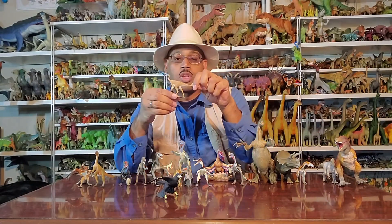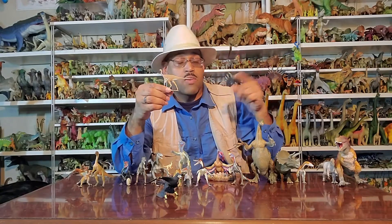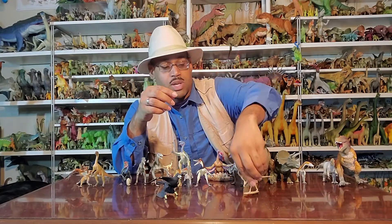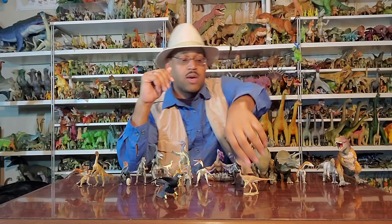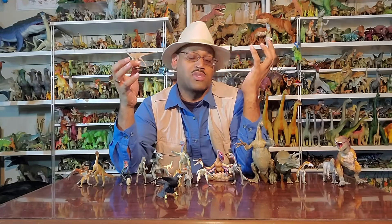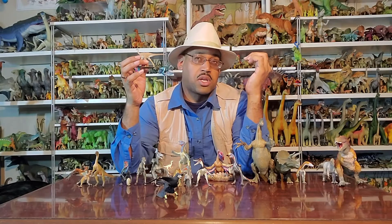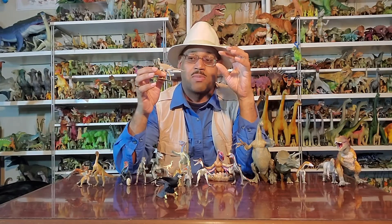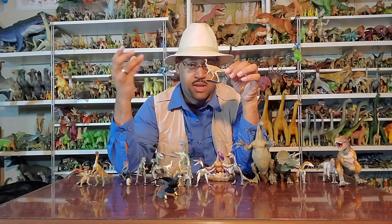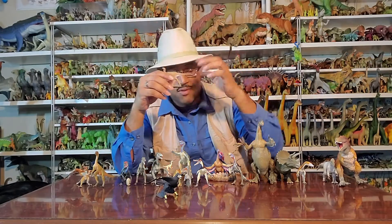Jumping forward, we have Struthiomimus. You've heard of Gallimimus in Jurassic Park — they're really big guys from Mongolia. Struthiomimus is from America, and we know at least they have feathers on their arms — like a plumage, like an ostrich. This particular figure added feathers all the way across. I'm paleontologically conservative in that I don't want to put feathers unless we know, but again, if you look at the family tree of these guys — they're in there with Raptors and Rexes — it wouldn't be out of the question.